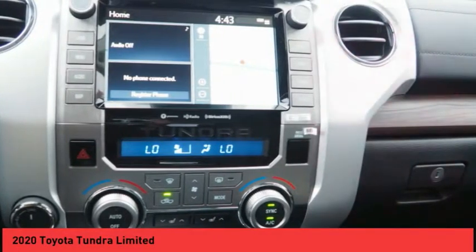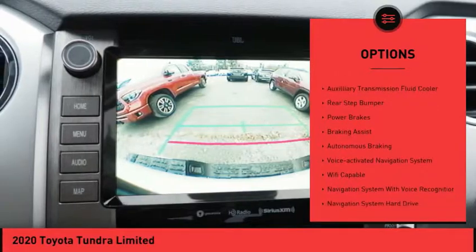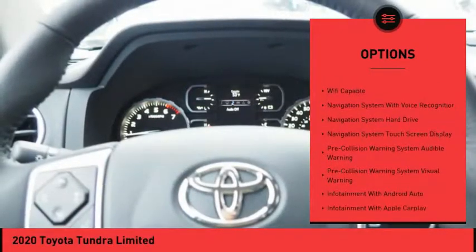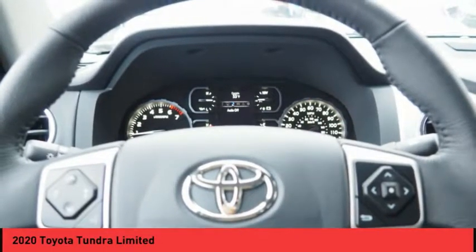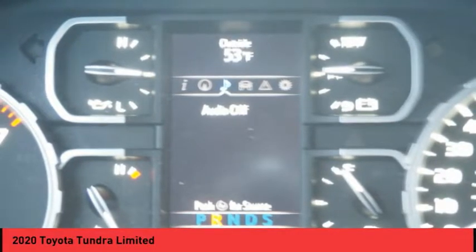Here are some of this vehicle's great options: traction control, stability control, front suspension type double wishbones, front suspension type strut, auxiliary transmission fluid cooler, rear step bumper, power brakes, braking assist, autonomous braking, and voice activated navigation system.